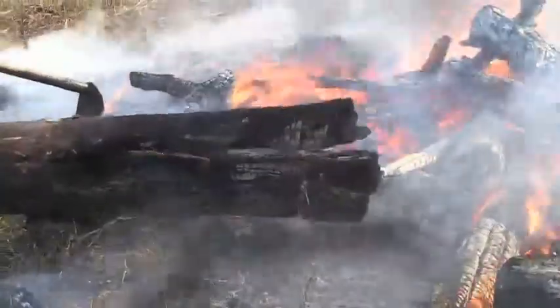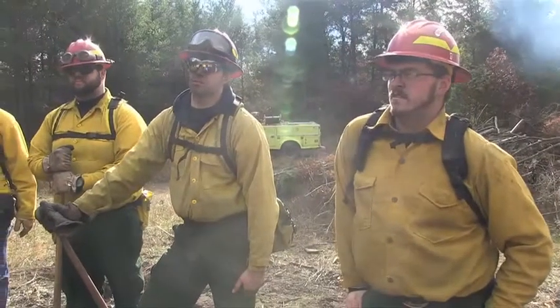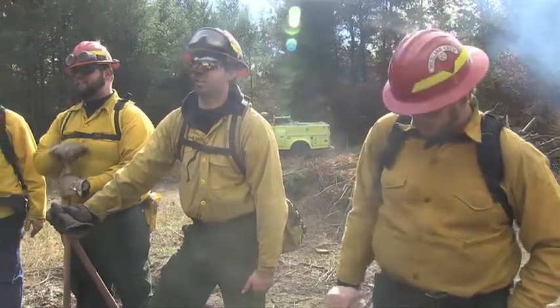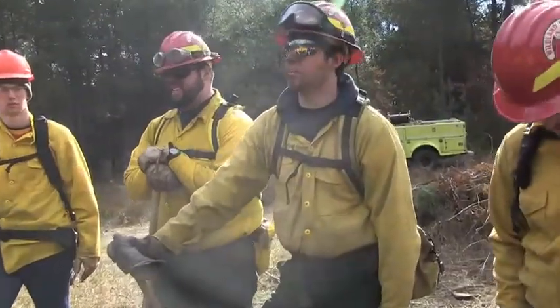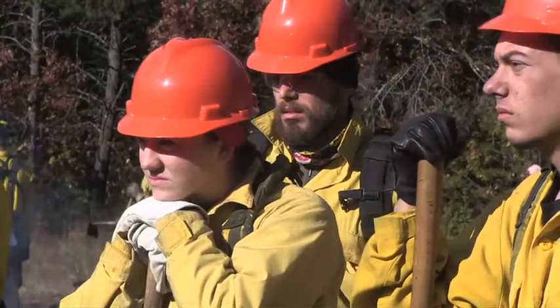Ask any questions you have from the class so far — ask them while you've got us. We're not going to be there on the test, so we can help you now. The goal of this last day is to get these students possibly a job out in wildfire.